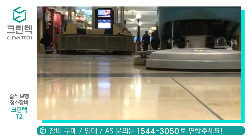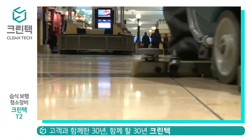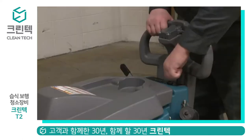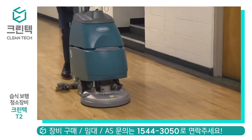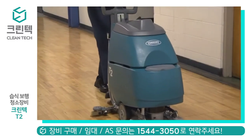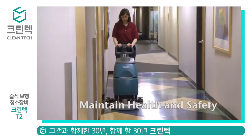Quiet 68 dBA sound level lets you scrub anytime, anywhere, even when people are present. Intuitive, easy-to-understand controls simplify training.